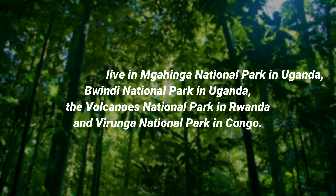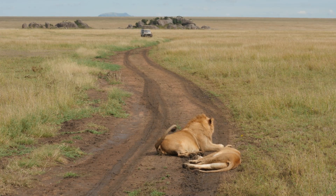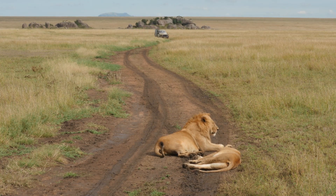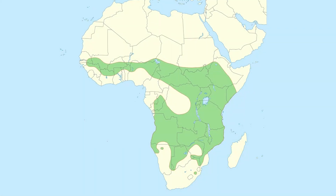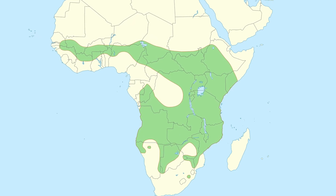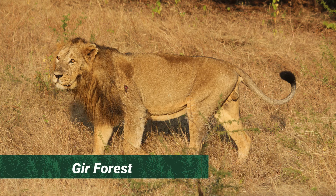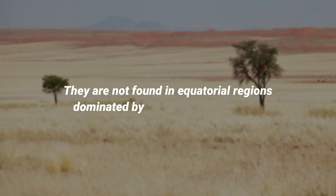Lions live in a variety of habitats, including open plains, thick brush, and dry thorn forests. Lions now only live in Africa, from the Sahara's southern fringe to northern South Africa, with the exception of a small population of the Indian lion subspecies that remains in the Gir forest of northwest India. They are not found in equatorial regions dominated by moist tropical forests.